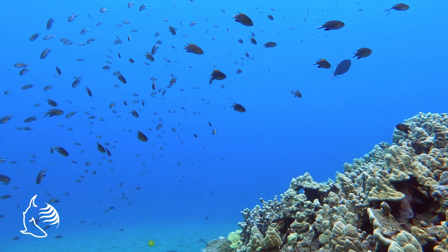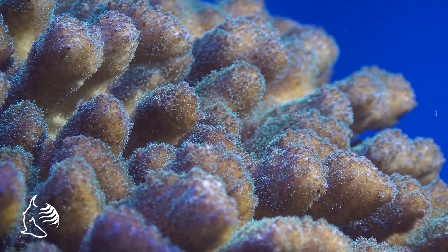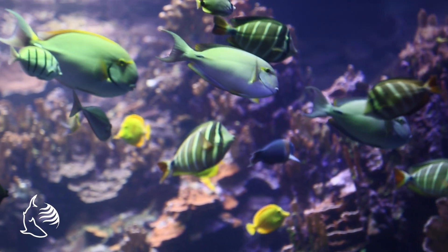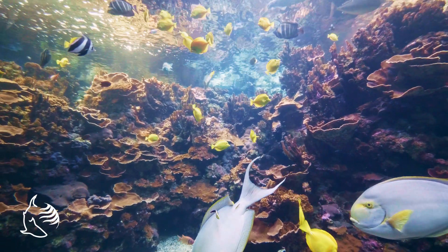Beneath the surface of Hawaii's waters are creatures called corals and they have been growing for hundreds of years. Corals are a necessary component in a coral reef ecosystem and provide the structural foundation for reefs as well as food and shelter for all of its inhabitants.